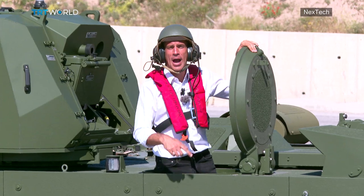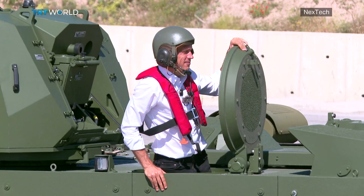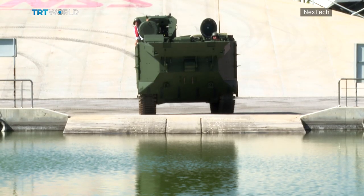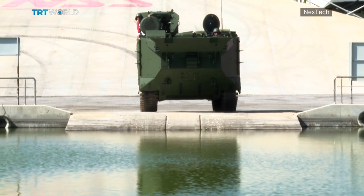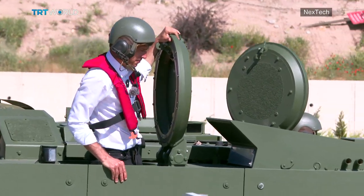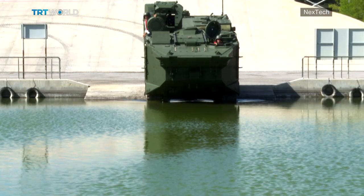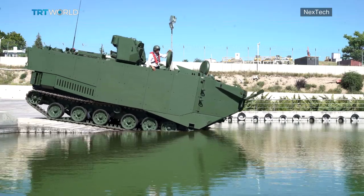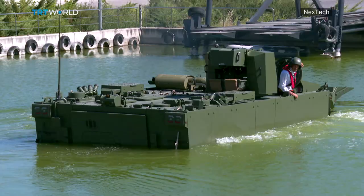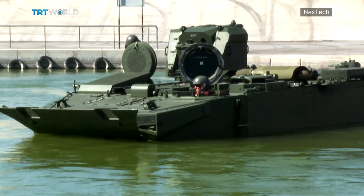So now we're going to see how it operates in the water. Once I give the command, you can really feel the power of the engine. The MAV slowly crawls down a ramp and into a pool — it's four meters deep. The jet flow of water you're seeing indicates that the thrusters are working. This means the tracks of the MAV are no longer in contact with the bottom and the vehicle is floating.